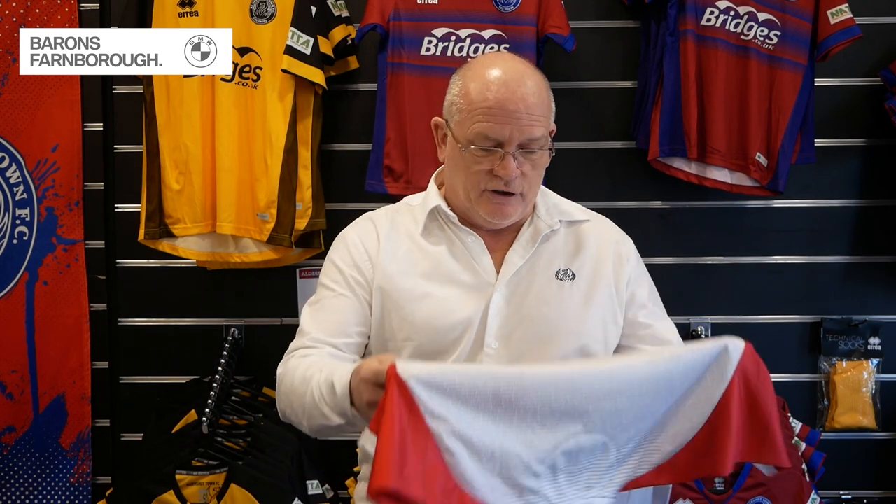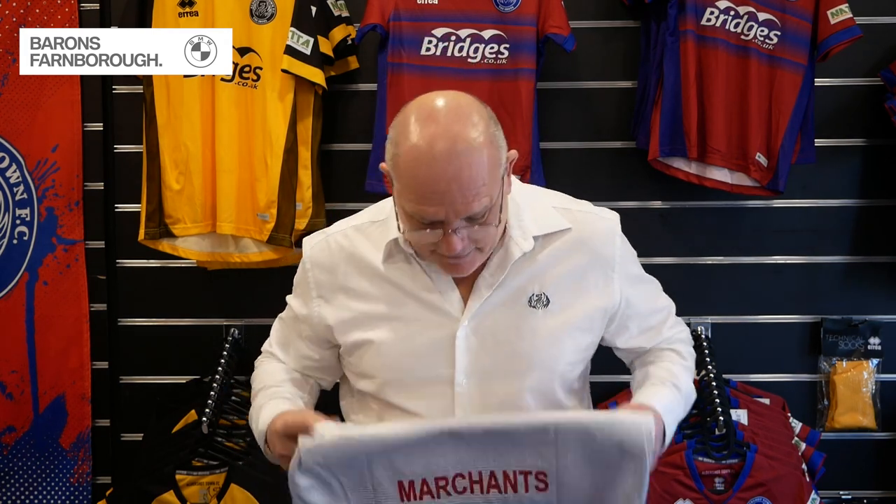£50 gets your name on the shirt. I'll just show you briefly — this is clearly not our shirt, this is a shirt belonging to another team in League 2. It's Cheltenham actually, but that's irrelevant.